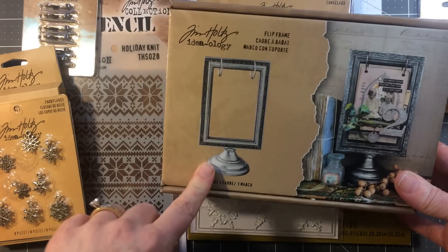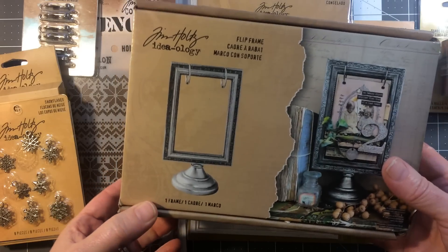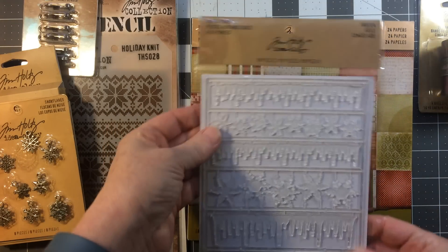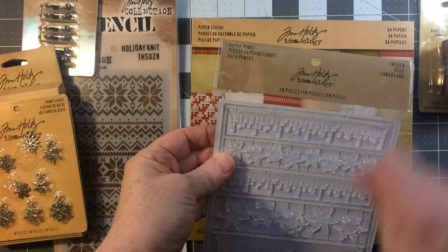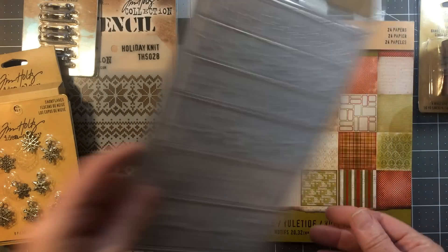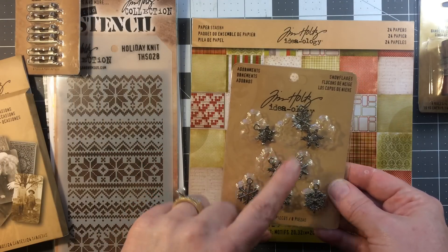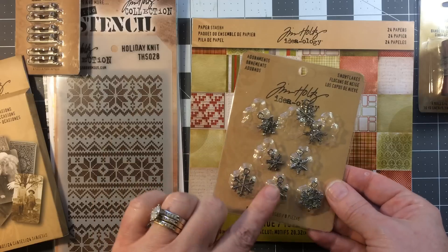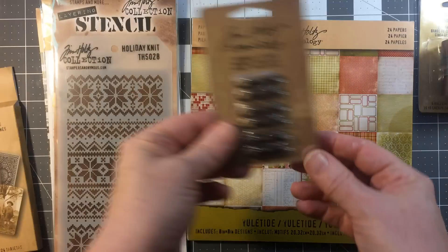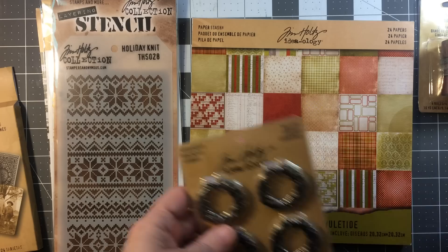I got the Tim Holtz flip frame — I've been wanting this for a while. It just hangs and you can put your work on it. I got it for $5.99. I also got the icicles — the usual kind where you pull them apart and sand them down and embellish with them. Then I got the adornment snowflakes; I only got these 50% off, which was $2, and I still thought that was a good price. And then I got the little ice skates, which were $1.50.